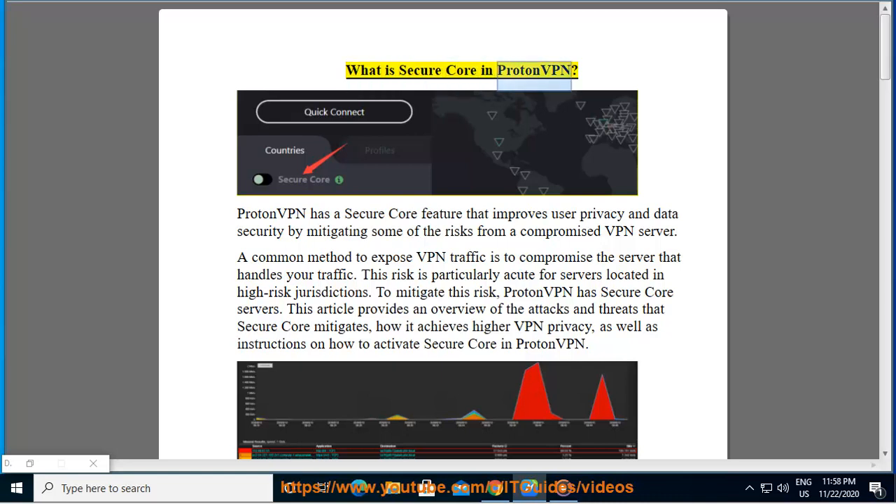What is Secure Core in ProtonVPN? ProtonVPN has a Secure Core feature that improves user privacy and data security by mitigating some of the risks from a compromised VPN server. A common method to expose VPN traffic is to compromise the server that handles your traffic. This risk is particularly acute for servers located in high-risk jurisdictions. ProtonVPN has Secure Core servers to mitigate this risk. This article provides an overview of the attacks and threats that Secure Core mitigates, how it achieves higher VPN privacy, and instructions on how to activate Secure Core in ProtonVPN.